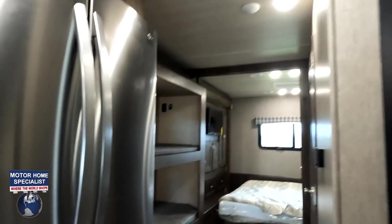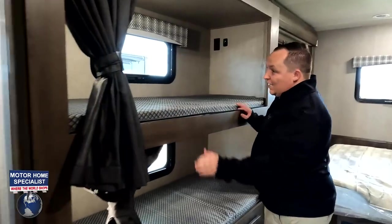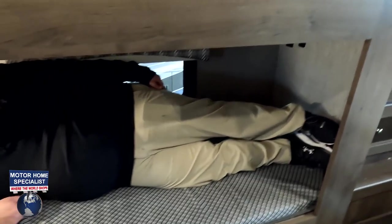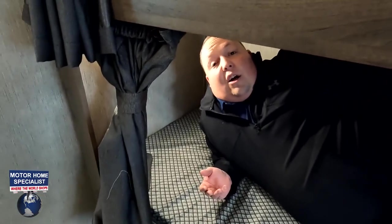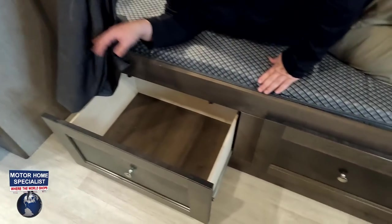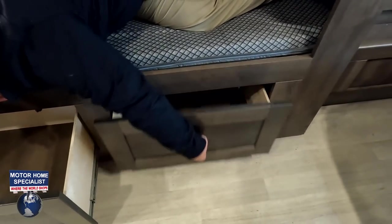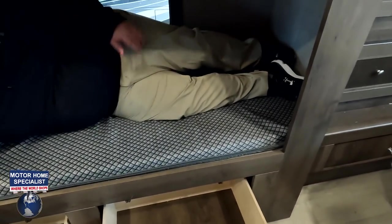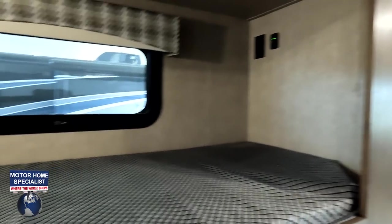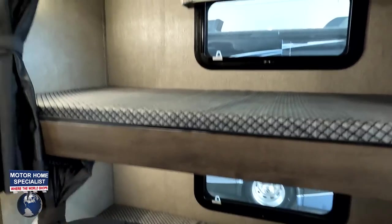The bunk beds are nice-sized and adult-sized. I don't feel like I'm in a coffin, which is good. There's big storage underneath. They do have an electrical outlet and coax there if you wanted to hook up TVs on both bunks, and there are privacy curtains. There's one big thing about the bunks but we'll talk about that in a little bit.